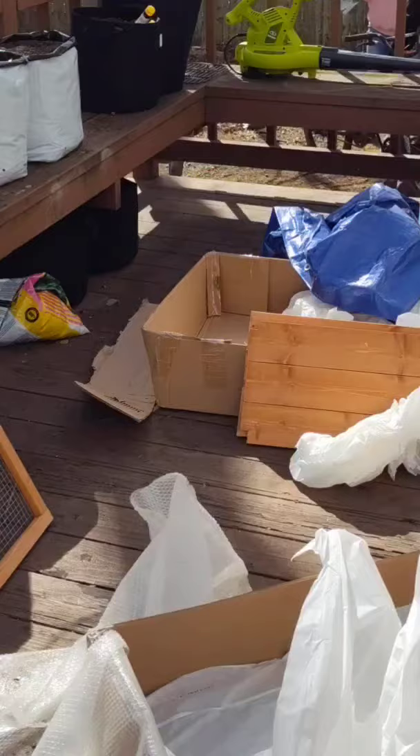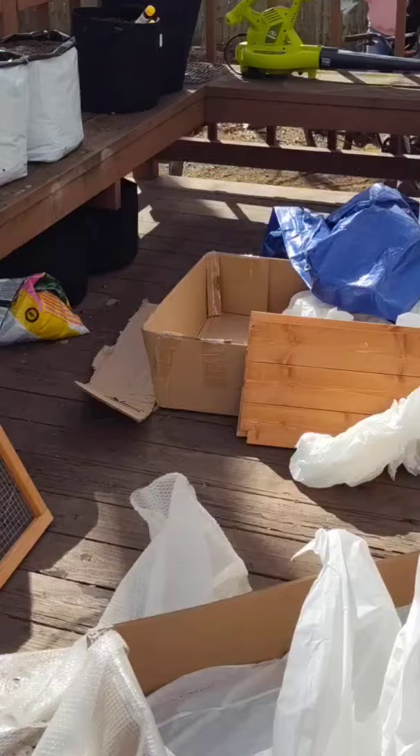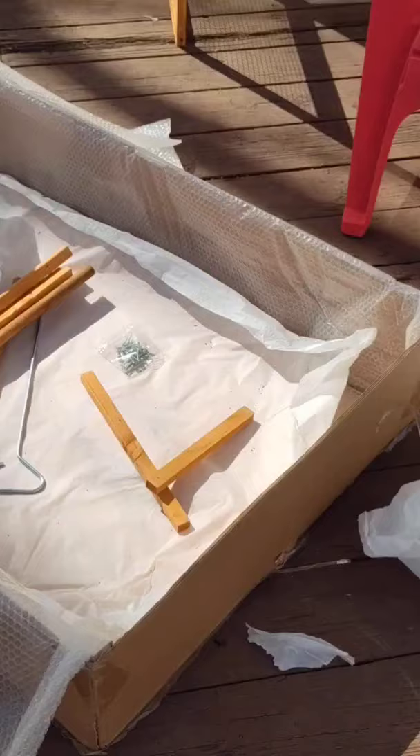Me and my mom built this greenhouse while my dad and his friend built this chicken coop yesterday. I want to say thank you for all those hands that were out there yesterday while we enjoyed our time in the eclipse. But let's get into this video.